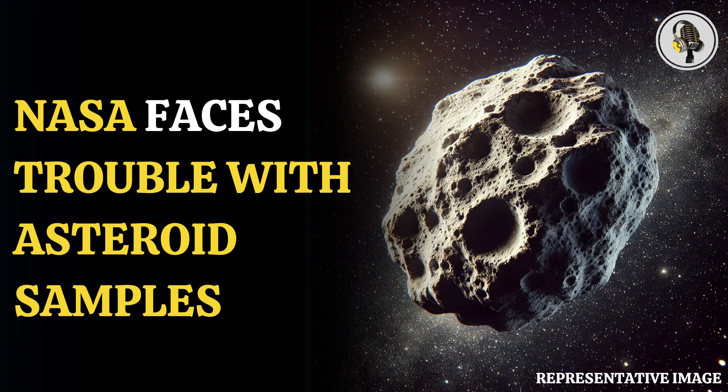The OSIRIS-REx mission launched in September 2016 and reached asteroid Bennu in December 2018. The spacecraft landed on Bennu and collected a sample from its surface in October 2020. Then, OSIRIS-REx dropped the asteroid sample in the Utah desert on 24 September 2023.